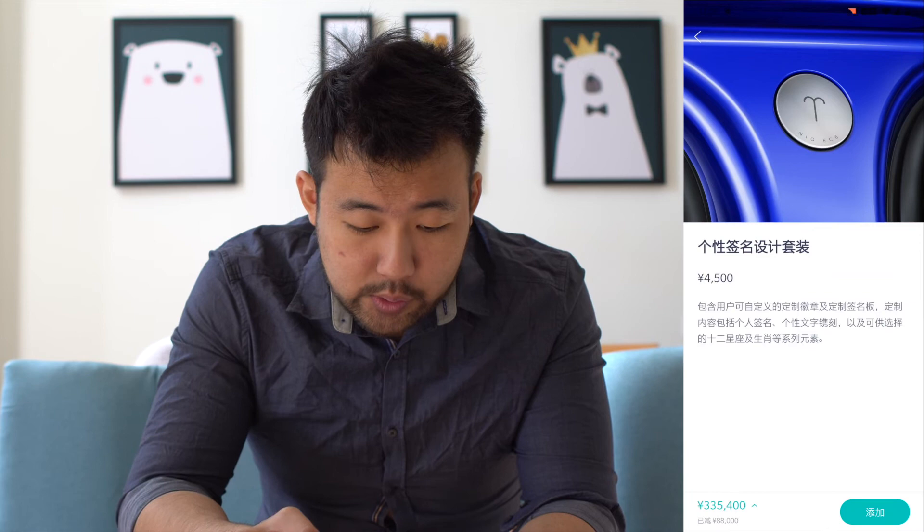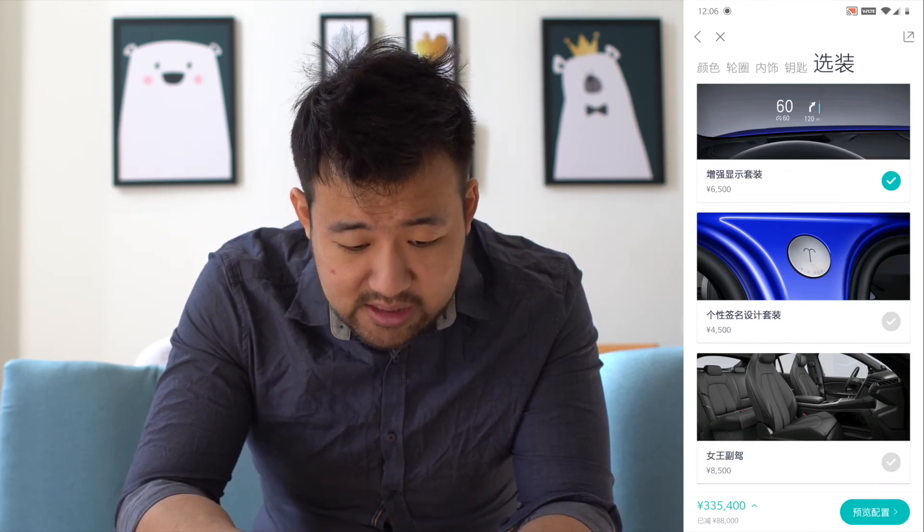There's also a Signature Badge option where you can add your name, horoscope, or other text to a metal badge attached to your car. It's definitely not worth the money — skip it. You can always get a custom badge made aftermarket for a fraction of the price and achieve the same effect.